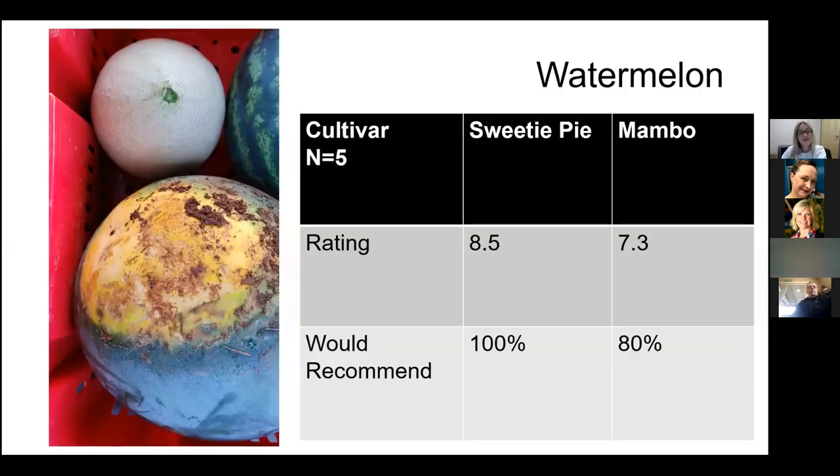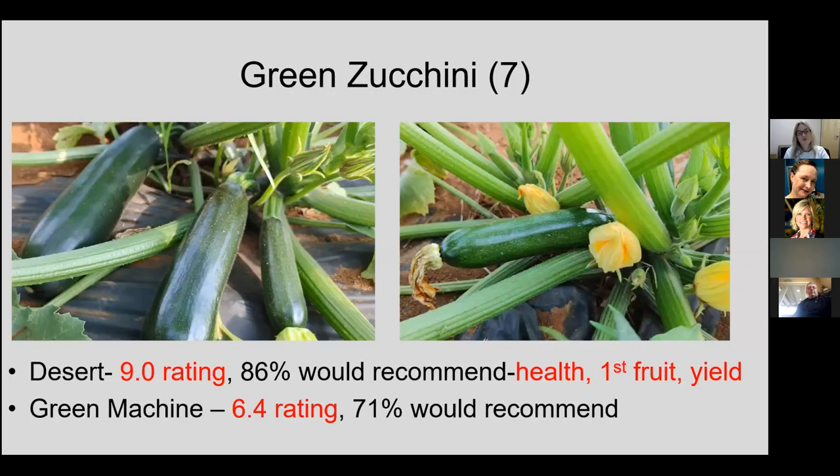For the first year, we had pretty good ratings on watermelons in our trial. We typically find longer-season crops have more germination or disease issues. But this year, Sweetie Pie got an 8.5 rating. We're starting to build a background to really talk about good-performing watermelons for folks across Tennessee.